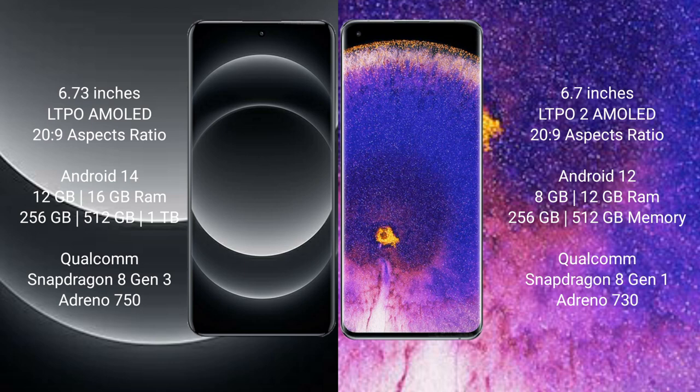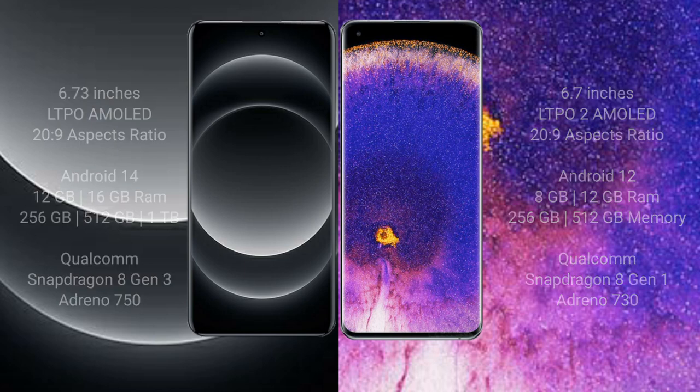Oppo Find X5 Pro comes with 8GB or 12GB RAM and 256GB or 512GB internal storage, powered by the Qualcomm Snapdragon 8 Gen 1 processor with an NPU and Adreno 730 GPU.